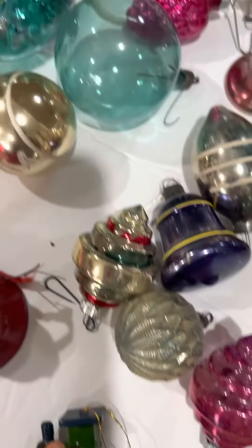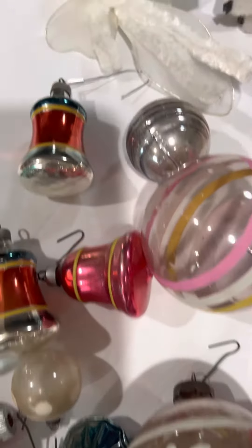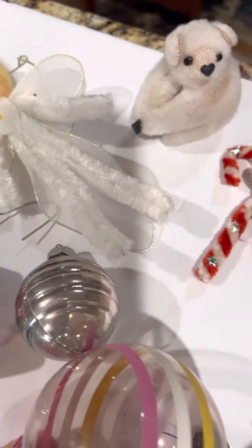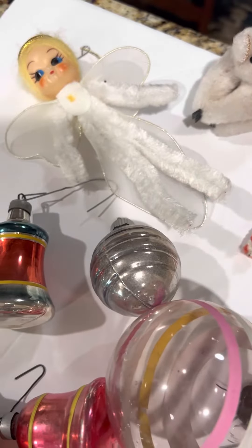I think I'm going to have a good time selling these and I think these are chenille. That's one thing I have a hard time telling the difference of, but they look old.